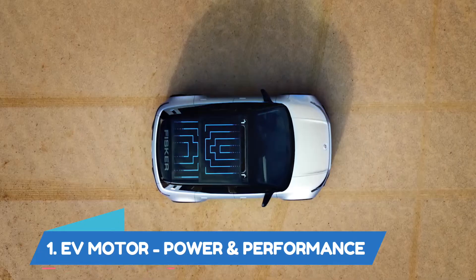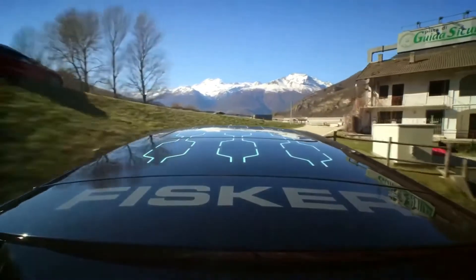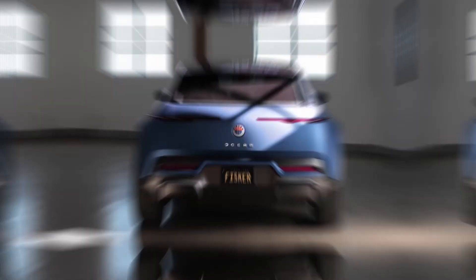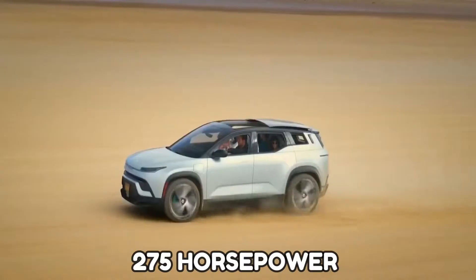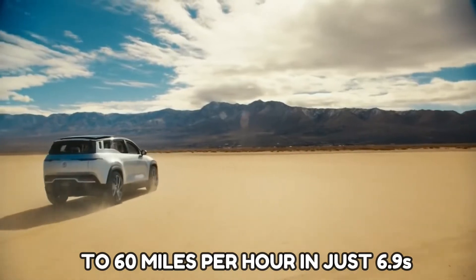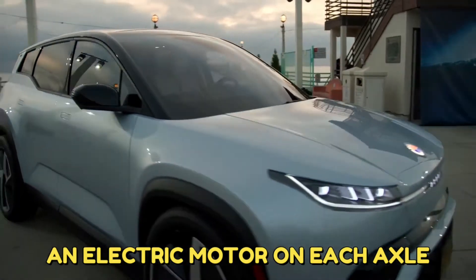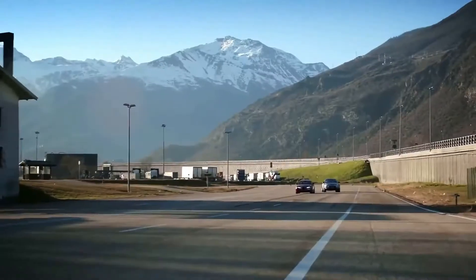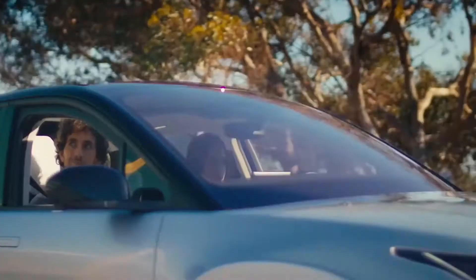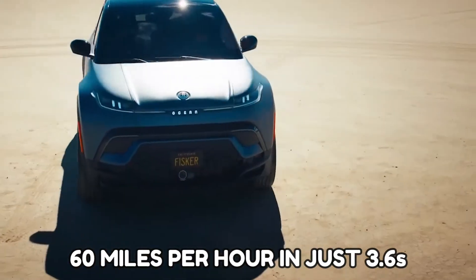EV Motor, Power and Performance. This vehicle's entry point into the Ocean lineup is the Sport model. It has a single electric motor that powers the front wheels, featuring 275 horsepower and can go from 0 to 60 miles per hour in just 6.9 seconds. The Ultra and Extreme feature an electric motor on each axle, creating all-wheel drive, with a system output of up to 550 horsepower, sprinting from 0 to 60 in just 3.6 seconds.